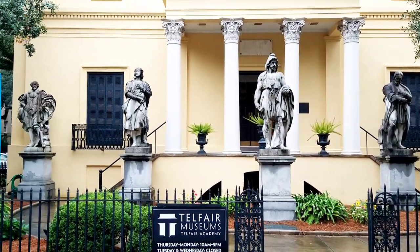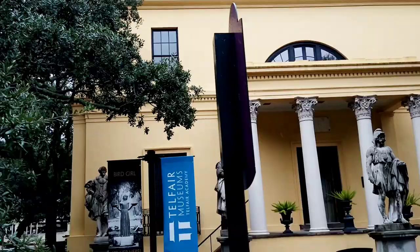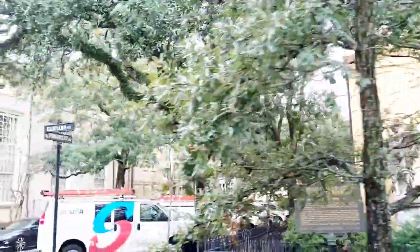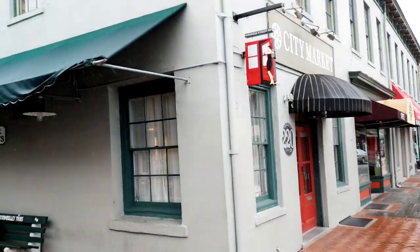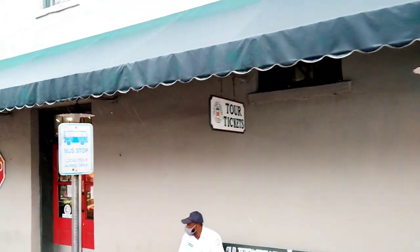The five statues you see in the front of the home are the heart of the art museum — Rubens, Raphael, Rembrandt, Phidias, and Michelangelo. Souvenir shops, lounges — you name it, you'll find it here.